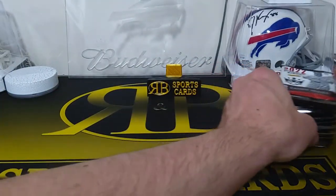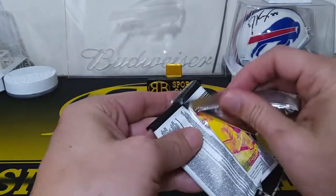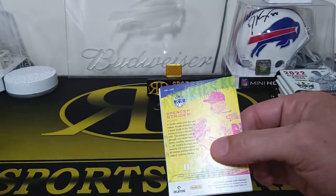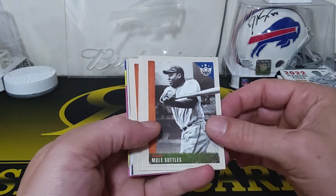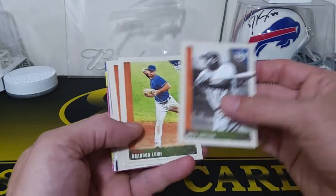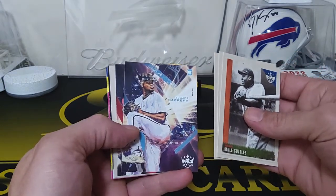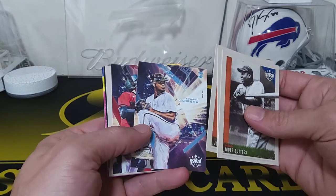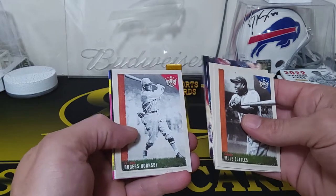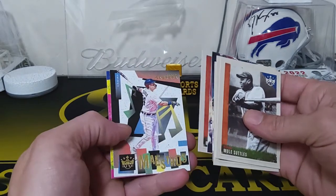Yeah, even just the regular hobby boxes go for around 80 bucks, so not too bad. You get a mixture of old and current guys. We got Mule Subtles, Brandon Lao, Jose Ramirez, Edward Cabrera rookie, and a Seth Beer rookie card.